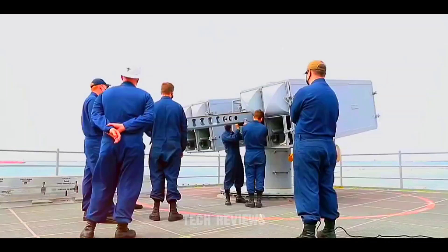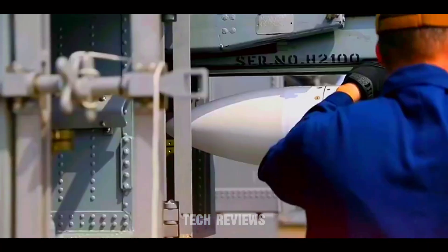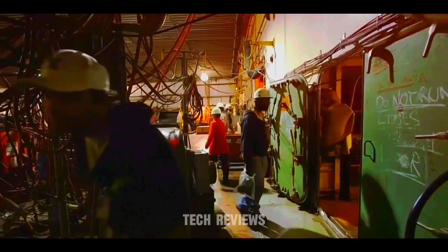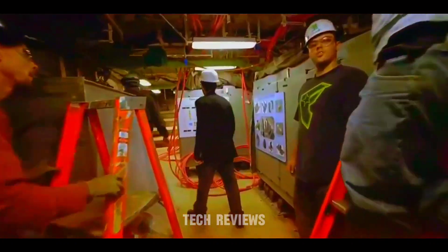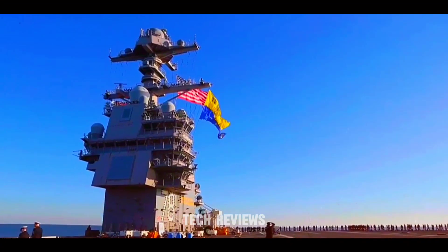The Gerald R. Ford class aircraft carriers are the most advanced and technologically sophisticated. Among their many innovations are electronic catapults, upgraded arresting gear, expanded aircraft capacity, improved radar systems, and more efficient power generation.